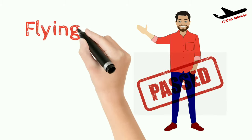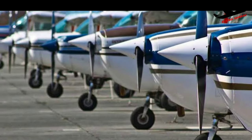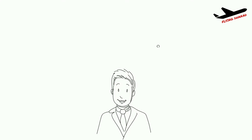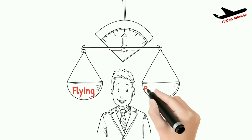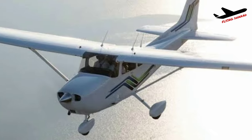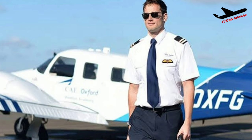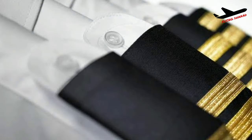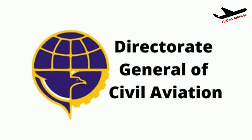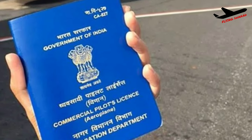After clearing your DGCA exams, you can join a flying club and start your flight training. However, it is not compulsory to clear your exams before joining a flying club — you can do both simultaneously. After completing all exams, 200 hours of flight training, and a few more formalities, you submit your documents to DGCA and it takes around 2 months for the issuance of the Commercial Pilot License.